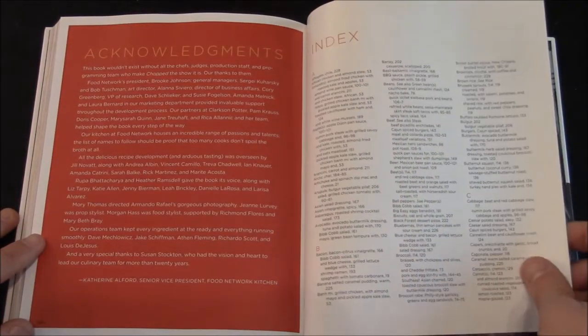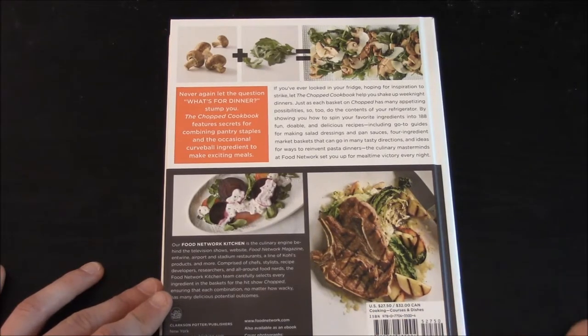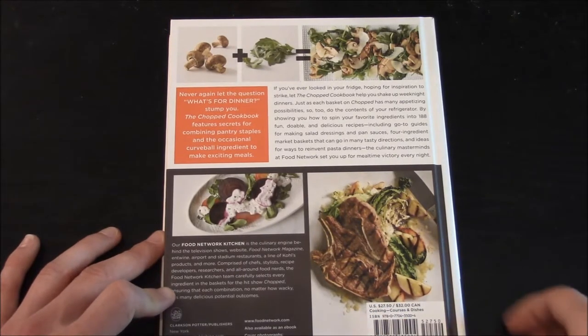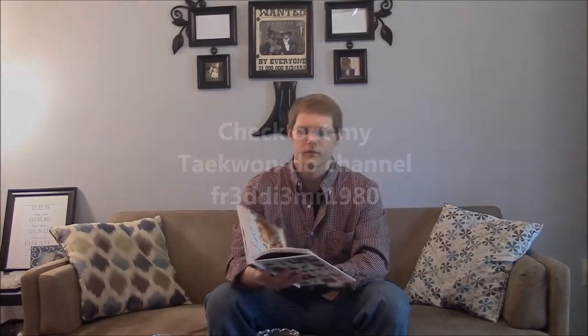You have your acknowledgements and index. The US price is $27.50 whereas the Canadian price is $32. For the most part the book has one page that shows the actual dish.